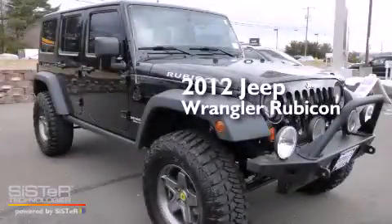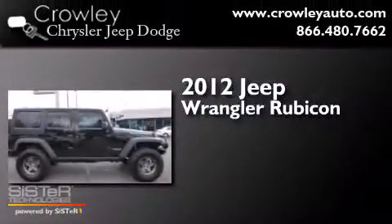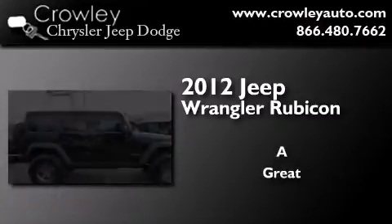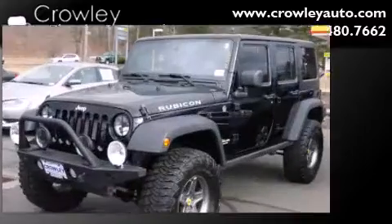This is a 2012 Jeep Wrangler Rubicon. All of the following features are included.